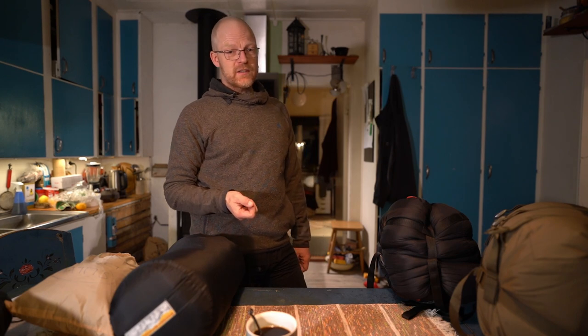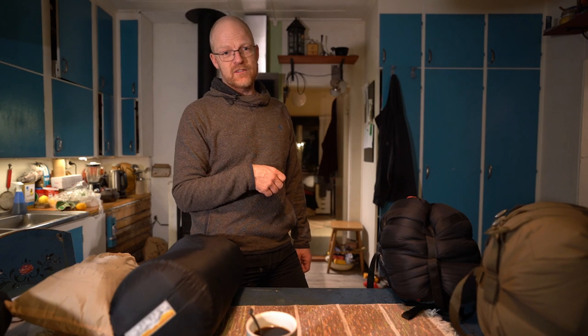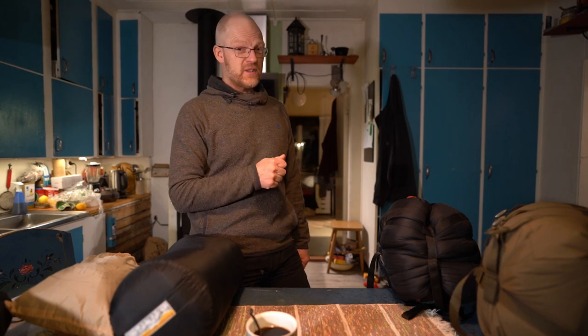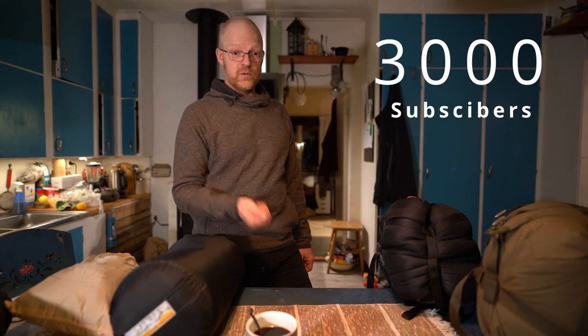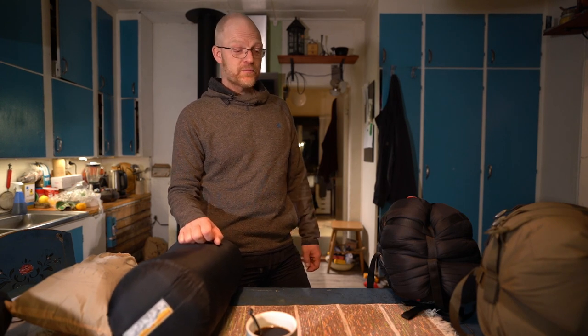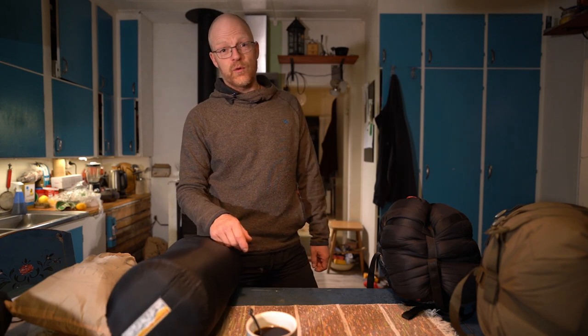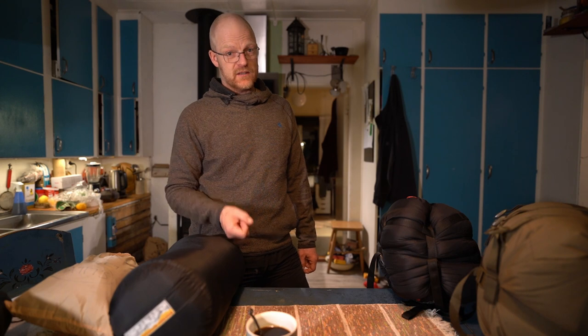I also want to say thank you for all the nice comments and thumbs up you're giving on this YouTube channel — it's so nice to see. We've passed three thousand subscribers, and it's amazing how many people are watching our videos. I want to say thank you to all of you who support us on Patreon and PayPal. Thanks so much — it helps us to make these videos. See you next time. Ciao.